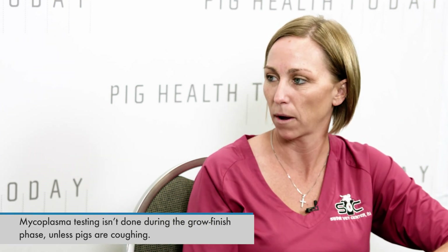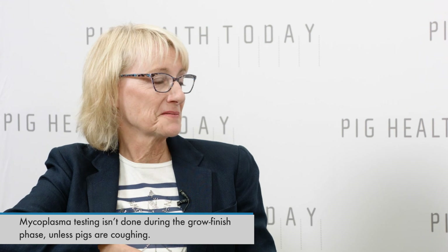Really what we do is: if we hear coughing in the sow farm, that prompts us to test for mycoplasma using the same laryngeal swab method. Downstream in grow-finish, we don't routinely test for mycoplasma, but if we have a cough in early or mid-finishing we'll test, and if we get positives we'll come back to the sow farm and do more testing. What's your eradication success rate? We've done eradication on close to 200,000 sows and it's around an 80% success rate with herd closures and a medication approach.